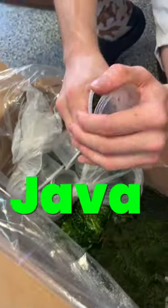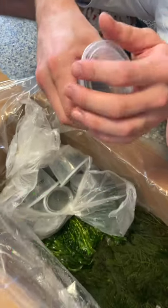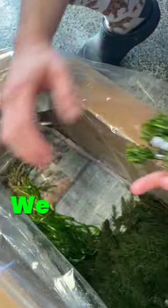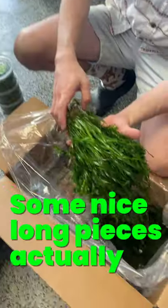The java moss — how much do those sell for? Same thing, about six bucks. Whoa! A bunch of anacharis, we got some contortion val, some nice long pieces actually — awesome.